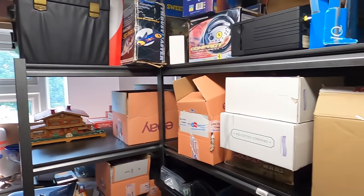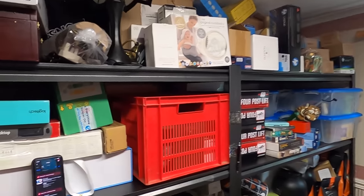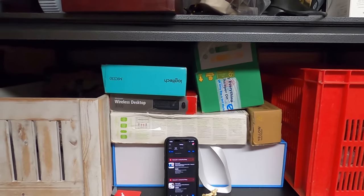Welcome back. We are once again in the storage room with 35 items to pull in today's video.